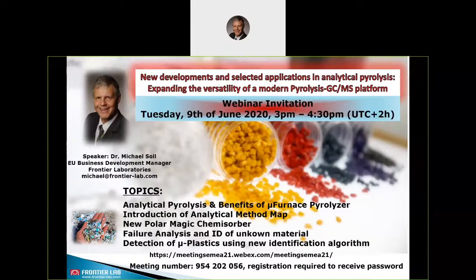Then I come to the introduction of our analytical method map. I'll talk about the new product, the new Polar Magic Chemisorber. Then we get to another chapter: failure analysis and identification of unknown material. And finally I will introduce the detection of microplastic using our new identification algorithm.